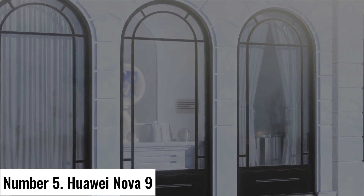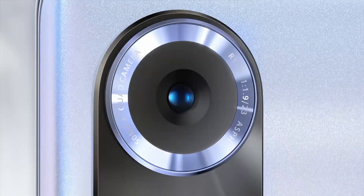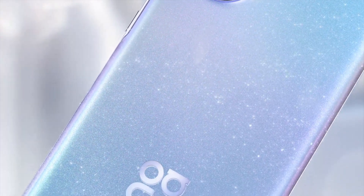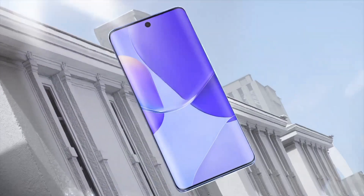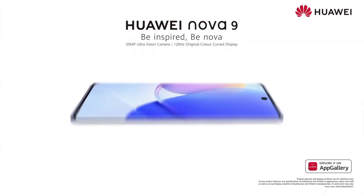Number 5: Huawei Nova 9. The Huawei Nova 9 is a masterful blend of style, performance, and innovation designed to elevate your smartphone experience. Boasting a sleek and modern design, this smartphone is a true embodiment of elegance. Its 6.5-inch OLED display offers vibrant colors, deep blacks, and stunning clarity, making every video, image, and text pop with life.